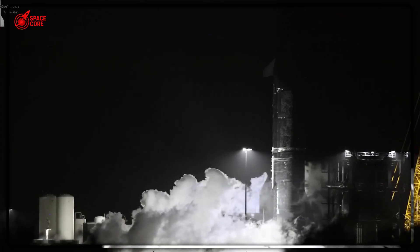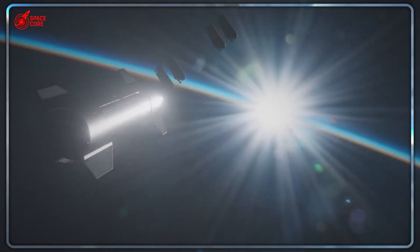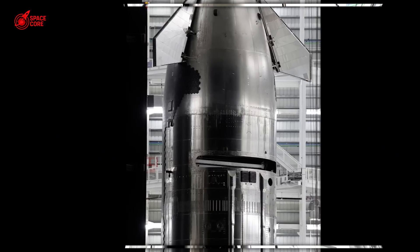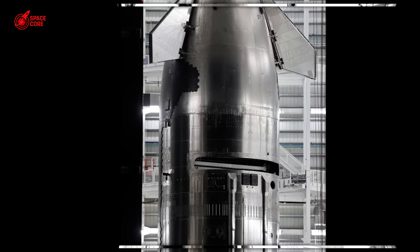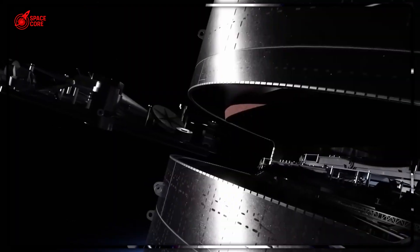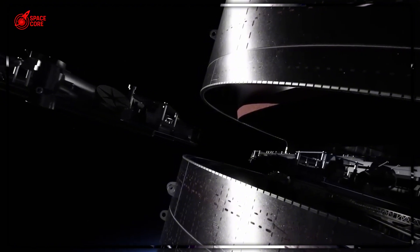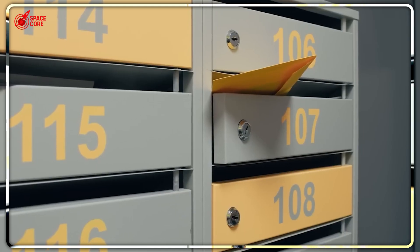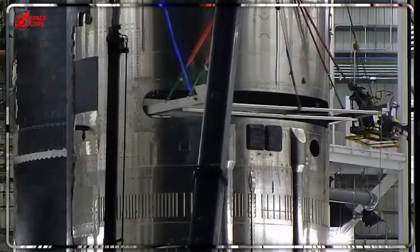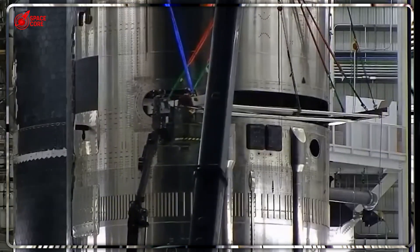Flight 9 had just cleared second engine cutoff. Mission control was celebrating. Engineers were high-fiving. Everything looked perfect. Then the Pez dispenser door began its opening sequence — and it froze. Not completely closed. Not fully open. Stuck halfway like a broken vending machine in space. This wasn't just embarrassing.